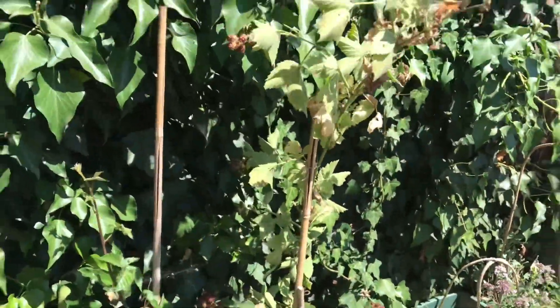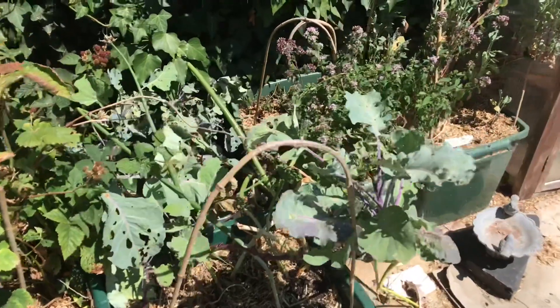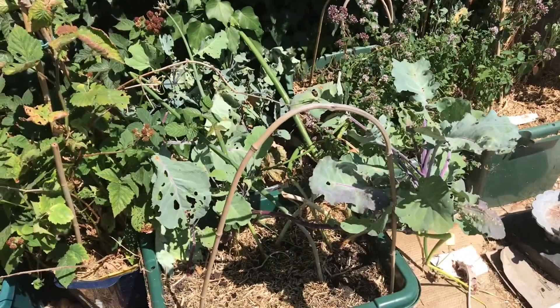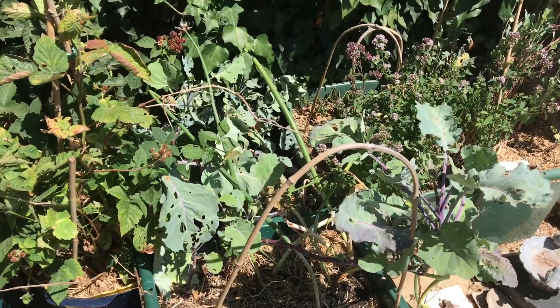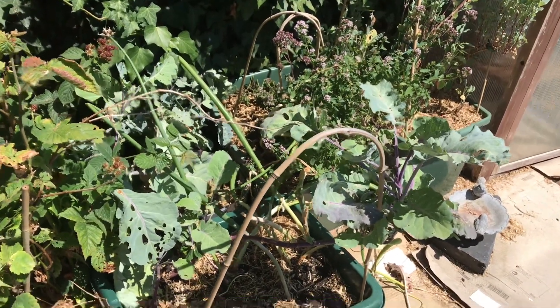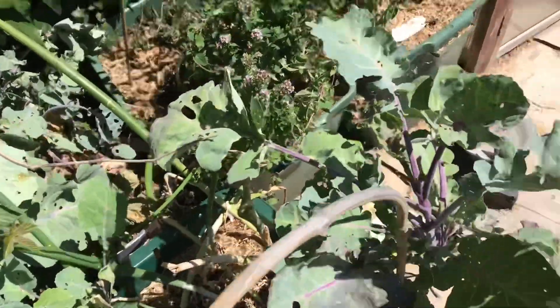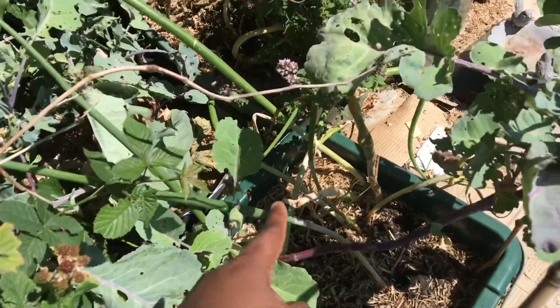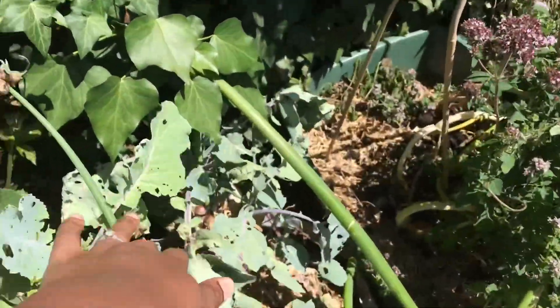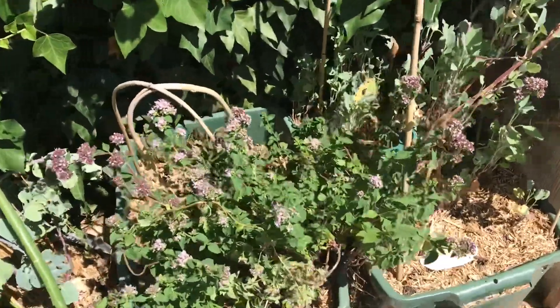In here I've got a thornless blackberry I've had for years — it's been battered but survived, it's a very strong plant. Here I've got Taunton Dean kale, which is a perennial kale, as well as more Egyptian walking onions. There's more Taunton Dean kale in the pots over there too.